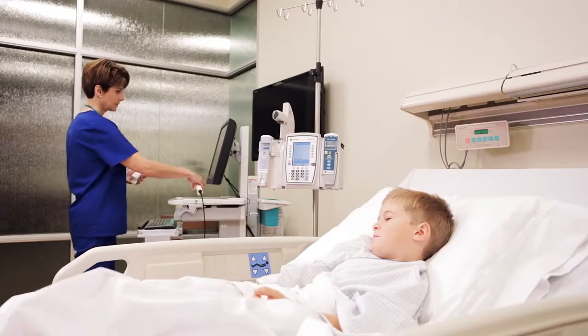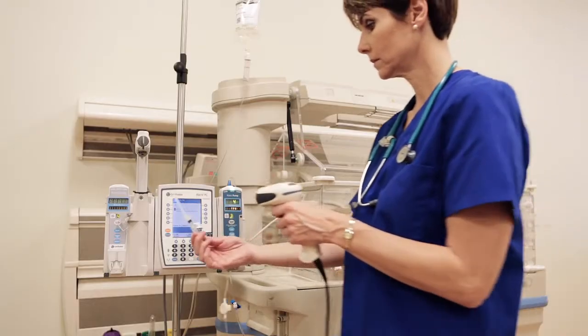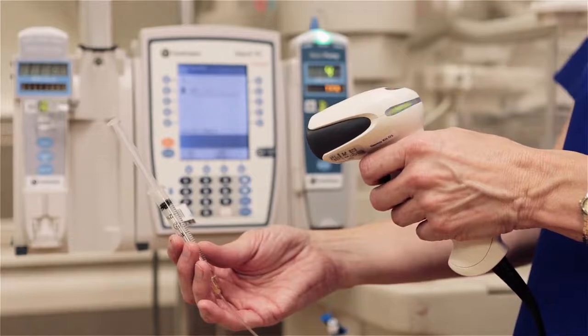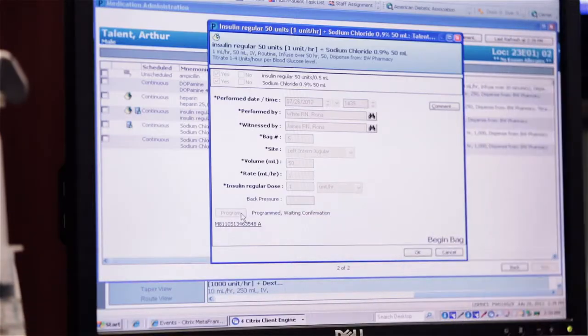With our team approach with Cerner, CareFusion, and Children's, we were able to develop a method to do not only single ingredient IV fluids but also multi-ingredient IV fluids and syringes in small volumes. Every single infusion, every single medication, we are able to send to the pumps, and the loop continues with the information flowing back into the electronic medical record.